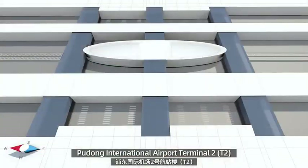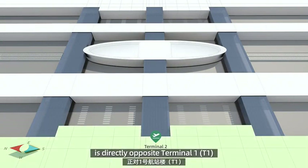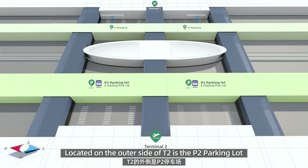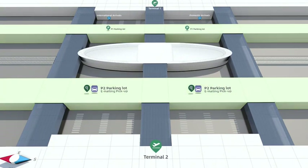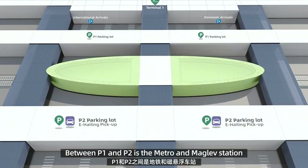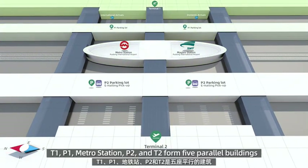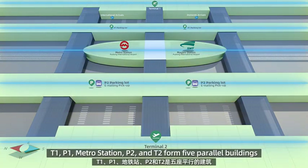Pudong International Airport Terminal 2 is directly opposite Terminal 1. Located on the outer side of T2 is the P2 parking lot. Between P1 and P2 is the Metro and Maglev Station. T1, P1, Metro Station, P2, and T2 form five parallel buildings.